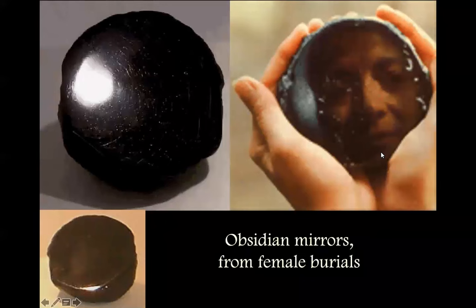There are about 10 or 12 obsidian mirrors — you can see the size of them — found in women's burials at Çatalhöyük. Setting aside the idea of female vanity, there are other more sacral aspects to mirrors we know historically: scrying or divination, gazing into polished surfaces or bowls of water in order to prophesy.